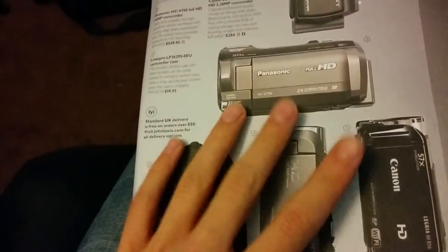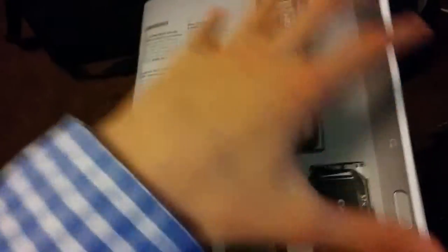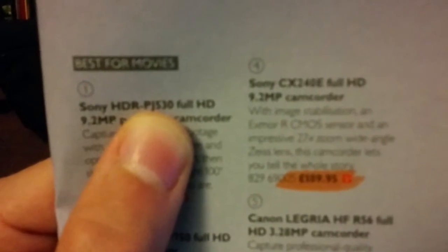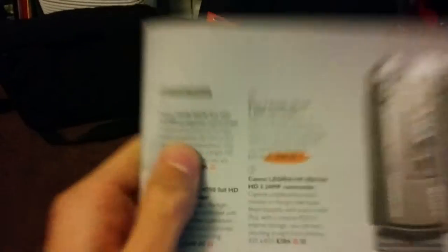I just wanted to show you this — I'm not really considering these because I'm considering another one which I'll show you afterwards. But you can see this is the Sony HDR PJ — if that ever focuses — so this is the J530. And then, low battery.